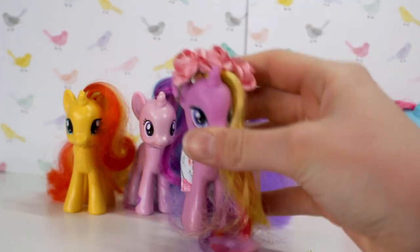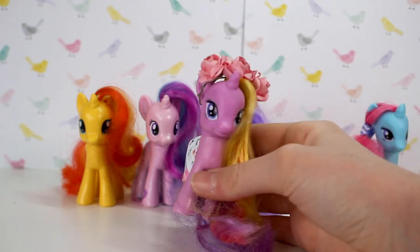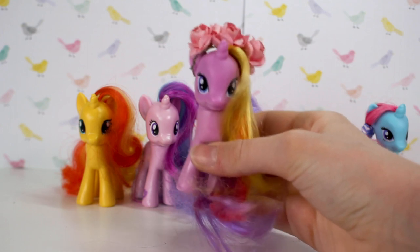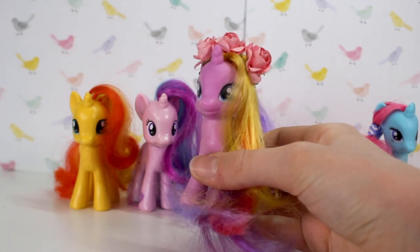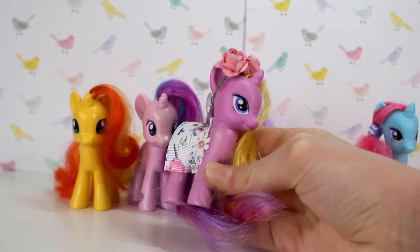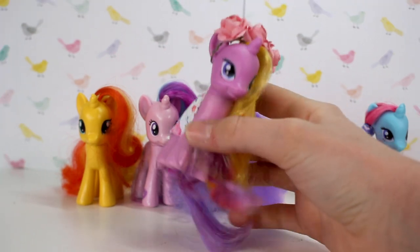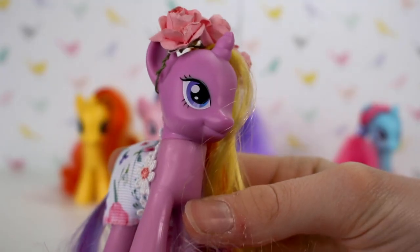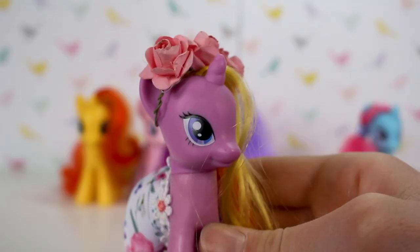The next one is Rainbow Flash. I got her at a market for about a dollar — such a good find because I believe she's somewhat rare, and I love the rainbow mane and how colourful she is. She's definitely one of my favourite pony designs. I love how the eyes are half purple and half blue, making her a bit more unique.